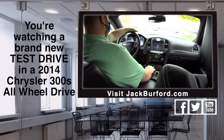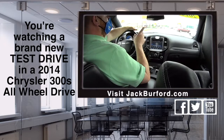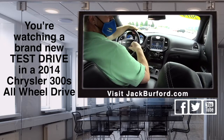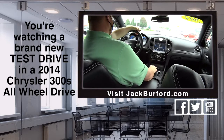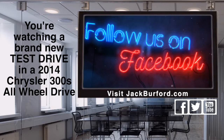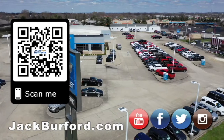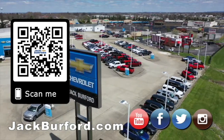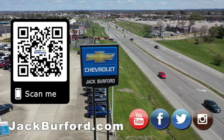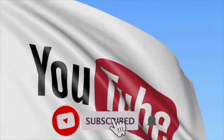Randy also puts free gas in our Chevy Bolts. And a little birdie told me if you talk right, Randy will pay for some of the service. Check it out folks — jackburford.com. Why would you buy a vehicle anywhere else? Make sure to visit us at jackburford.com and subscribe to our YouTube channel. See you in the next video!